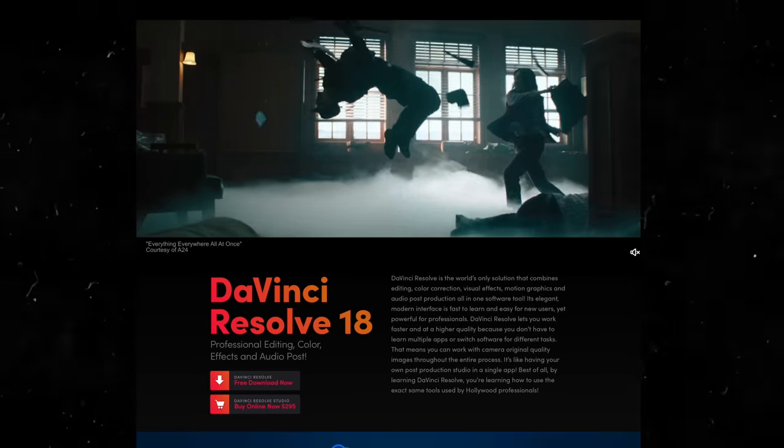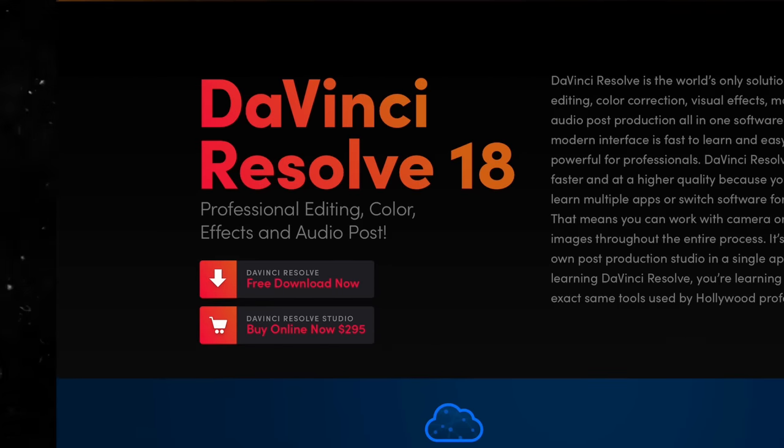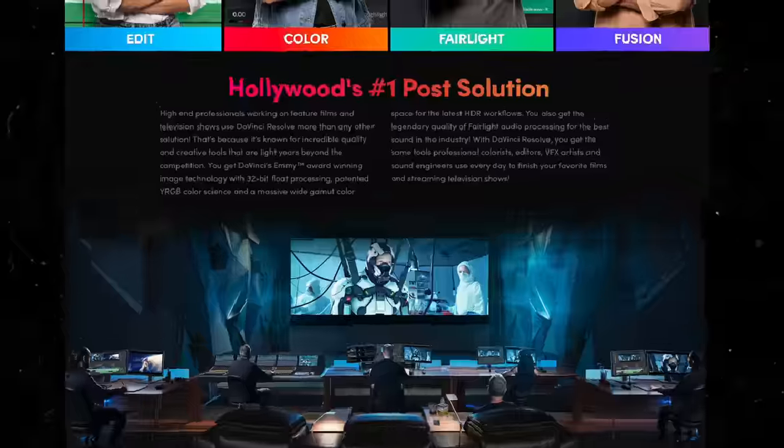First of all, it's free. Don't you like your money in your pocket instead of Adobe's pocket? And you can get really far with just the free version — professional video editing, no problem.